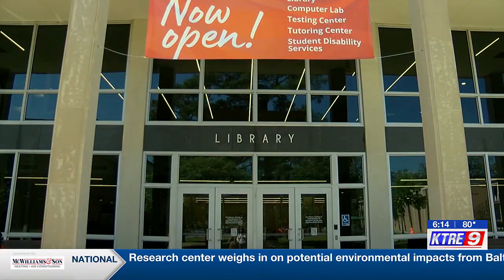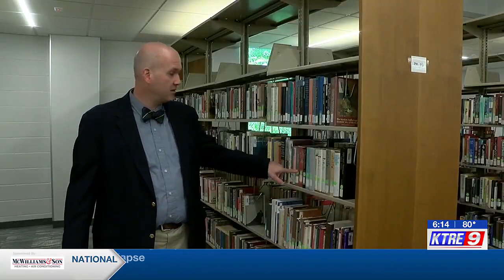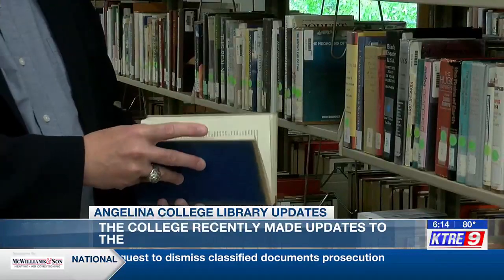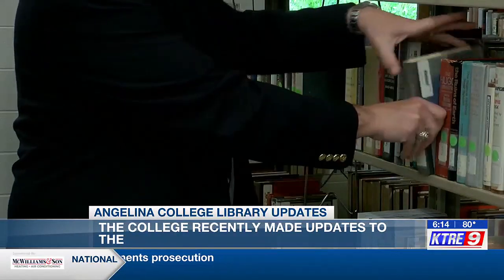The Angelina College Library recently received a revamp on the inside. So instead of having a sort of brick-and-mortar, lot-of-books library, much of what we had begun to migrate to is a much more digital footprint. Tom McKinney, the library and learning resources director, says they had to ditch most of their books and focus more on their online resources.